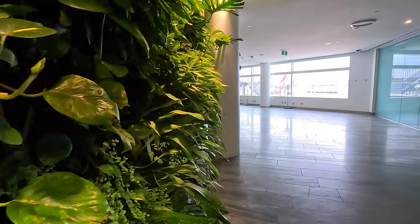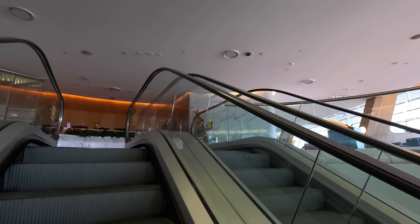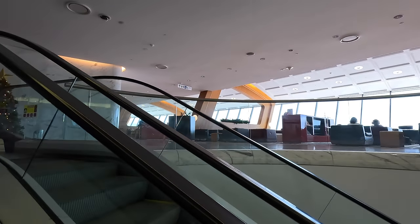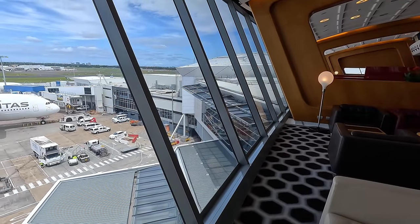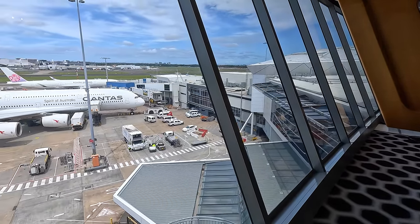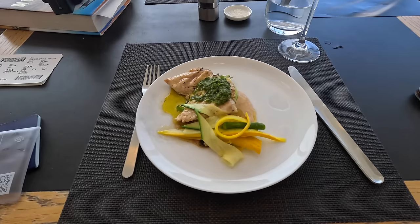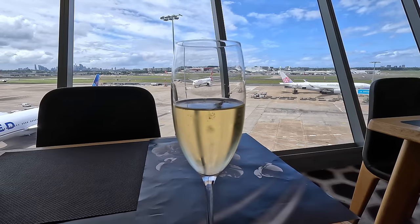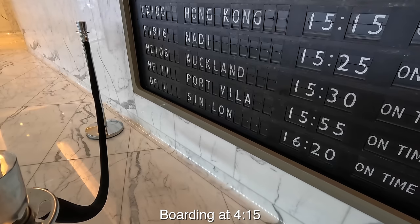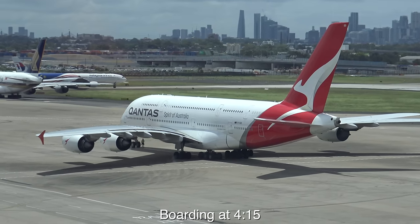Inside the lounge there's a living wall with real plants which looks fantastic, and you go up an escalator to the rest of the lounge. The view is great and there are plenty of comfy seats and tables — though I'm here to look at the planes, well, after a quick bite, some dessert, and some fruit juice. Skip ahead if you just want to get on board and see the seat.